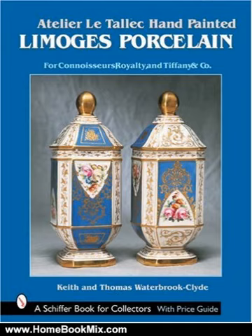Engaging text provides a brief history of Atelier L'Etelec and its artists, including Atelier L'Etelec himself, examines the studio's marks, and organizes the patterns by their styles. A bibliography, index, and current market values are included.